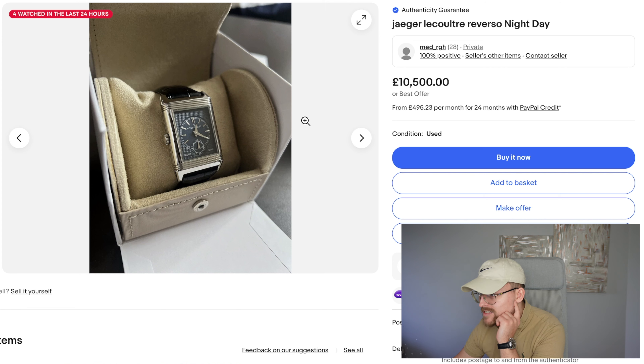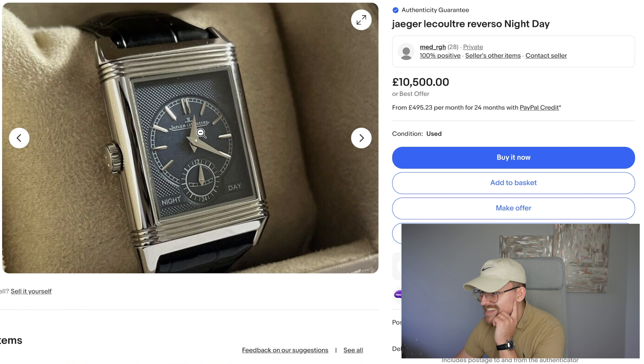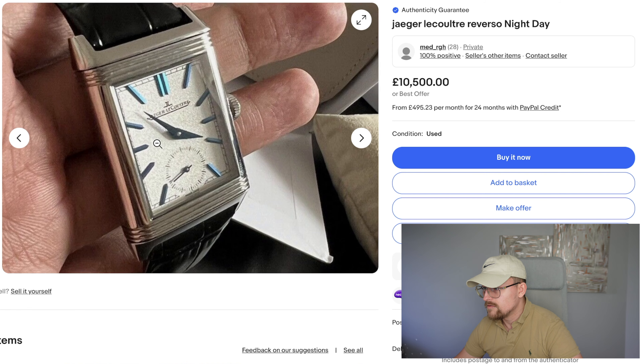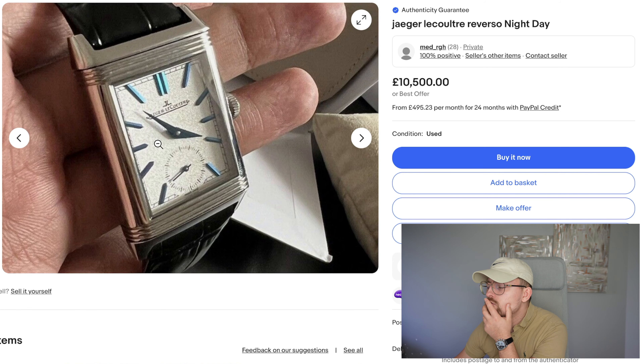Sorry if you can hear the fan from the computer. Next up we've got the Night and Day Reverso, and oh my god do I love a Reverso — they are sensational. Look at that, isn't that just stunning?